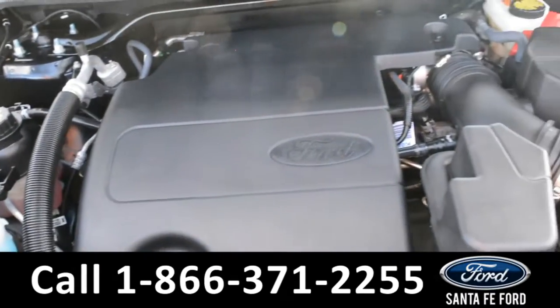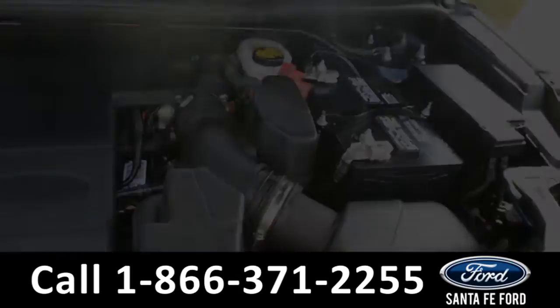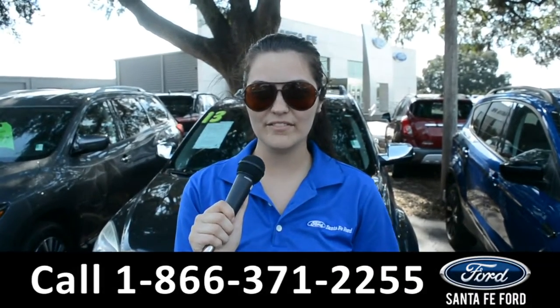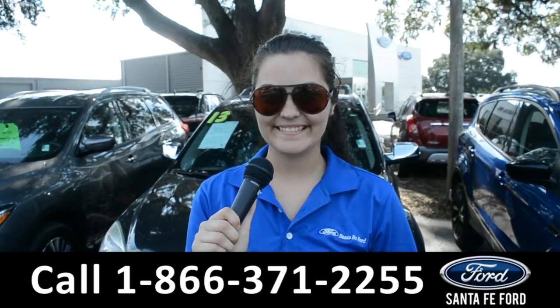Under the hood is a V6 3.5 liter engine. For more information on this 2017 Ford Explorer, remember to visit us online at SantaFeFord.com or give us a call at the number below. My name's Cheyenne, thanks for watching.